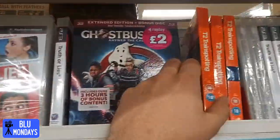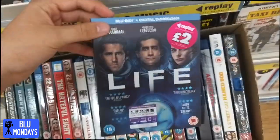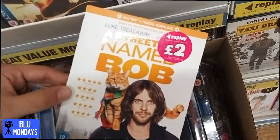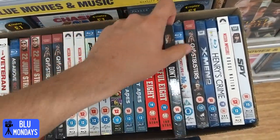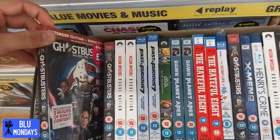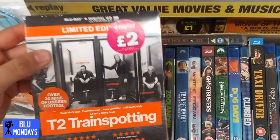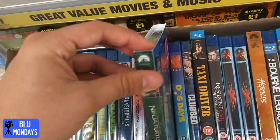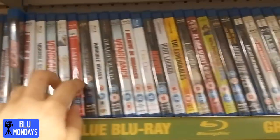Wow, have you ever seen this many blu-rays in Poundland? It goes on and on. A few more Trainspottings with a really nice slip cover. Life - finally got that one with a really nice slip, there are two of them. A Street Cat Named Bob. Hateful Eight with that really nice slip - got that one already. Don't Breathe - great title. Fast and Furious Seven with that nice slip. Ghostbusters following us around. Hereditary again. Monster House in 3D - that's a good 3D title. Ninja Tales brand new. Dog Days - never seen this one before either.